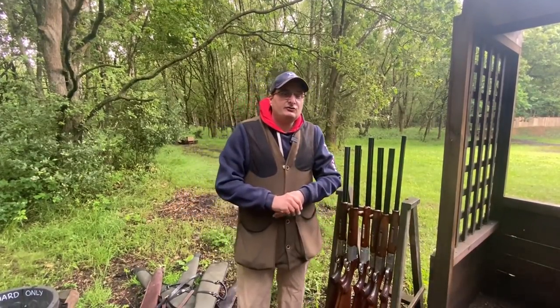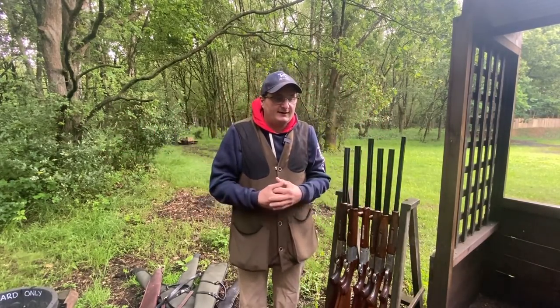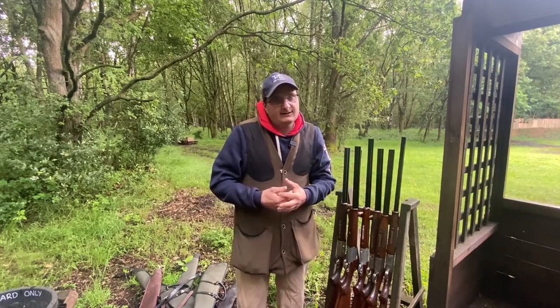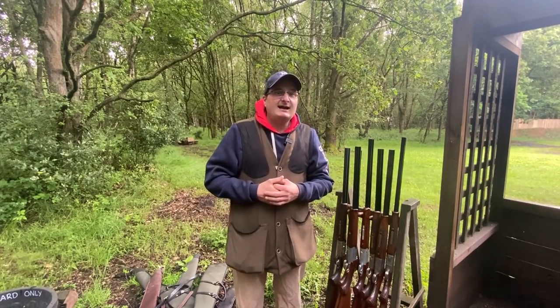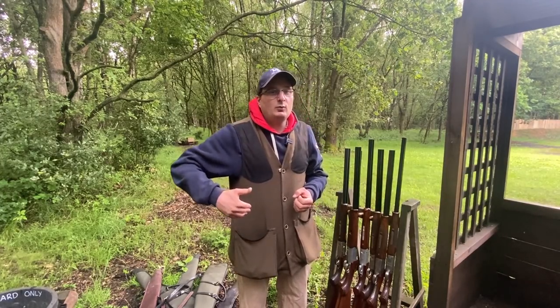I've got a range — one new one and a range of second-hand ones — just to see what is good and what is bad. We're going to go through each of the guns, shoot them, and discuss what you can get with them. So if you think 'I want to take up shooting but I've only got £500, £600, or £700 to spend,' this is exactly the film to see what sort of gun would fit you and what is the best thing.